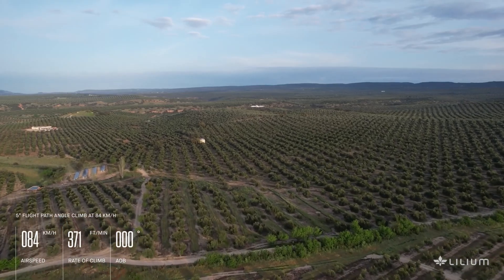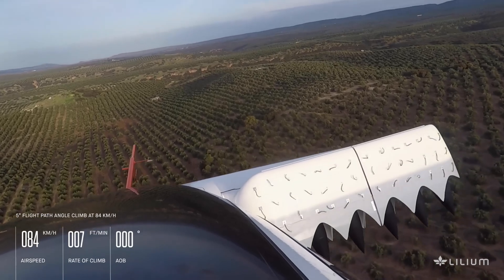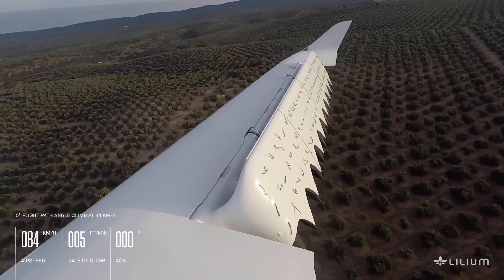It can take off vertically and fly like a helicopter to access residential areas in towns and cities. It requires 50 feet by 50 feet of space for landing and takeoff, and can optionally be equipped with a parachute.